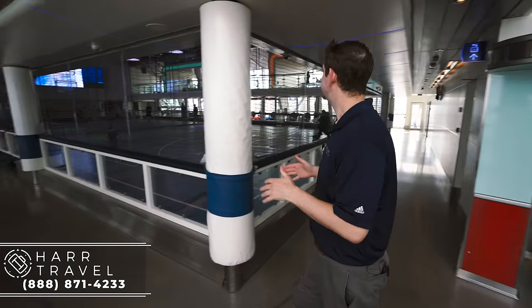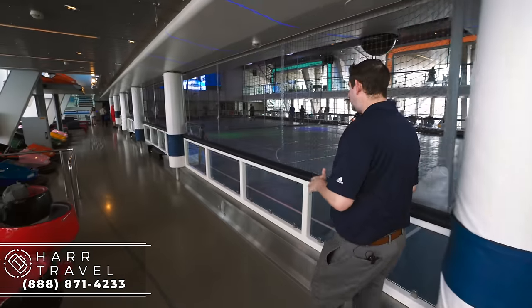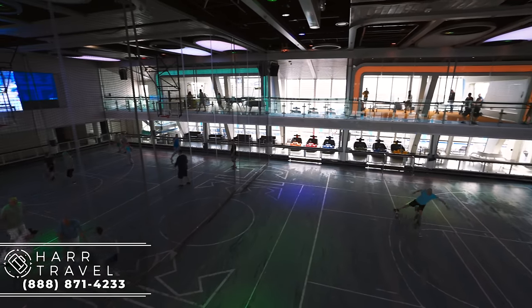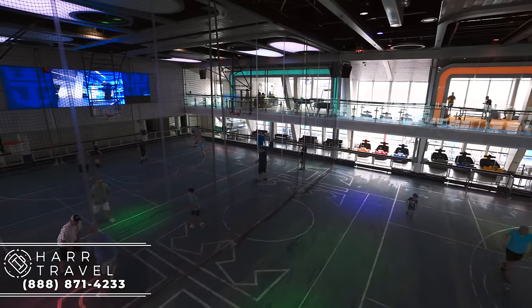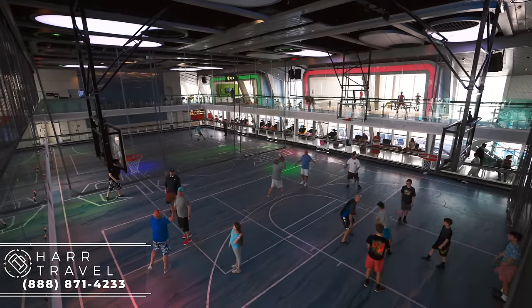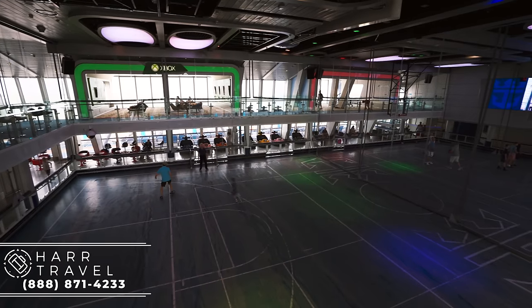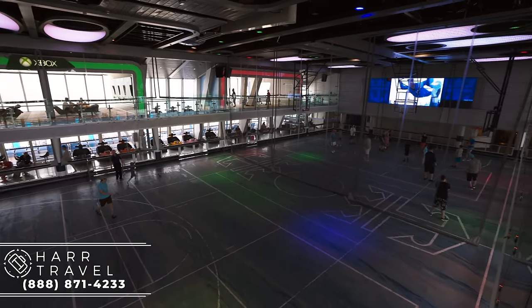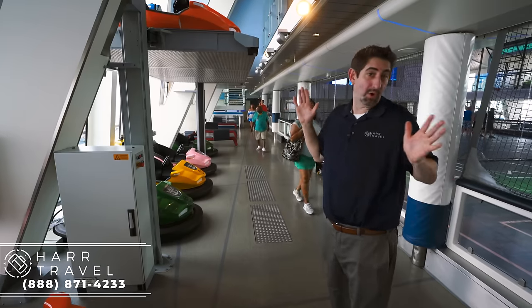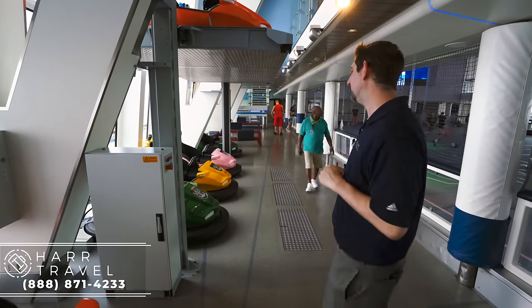Now we're heading into the SeaPlex. This is a multifunction space — right now it's divided up for sports. You have soccer over here, and on the far side, basketball. Some families are playing pickup games, but they do have three-on-three tournaments, dodgeball tournaments, basically any fun sport you can imagine. I traveled with my dad and brother on Royal Caribbean when we were younger and we always played the tournaments — got a few gold medals, and maybe even some ship-shaped dollars for the old-school Royal fans.